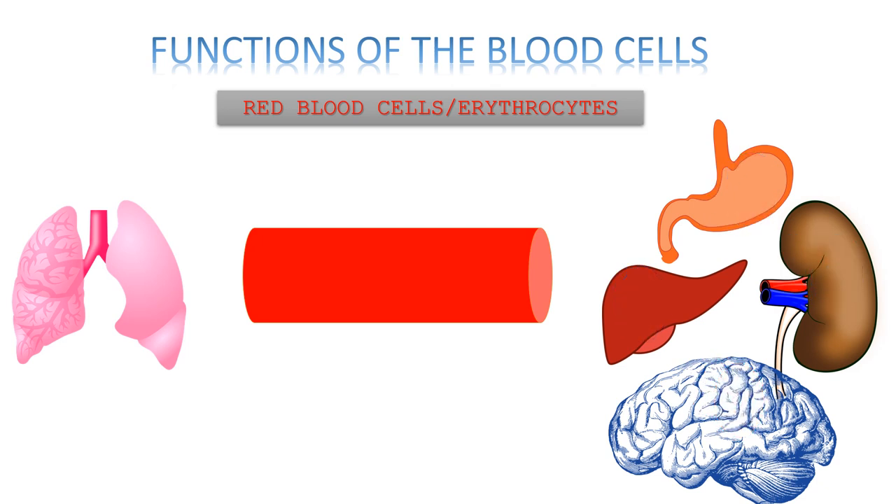The organs in turn release carbon dioxide, which is again taken up by the RBC and transported back to the lungs. From the lungs, the carbon dioxide is exhaled out.